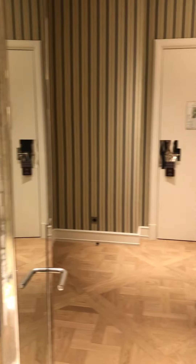Thank you Alice. You're welcome. This is the Junior Suite? This was the Junior Suite, yes. Merci. You're welcome.